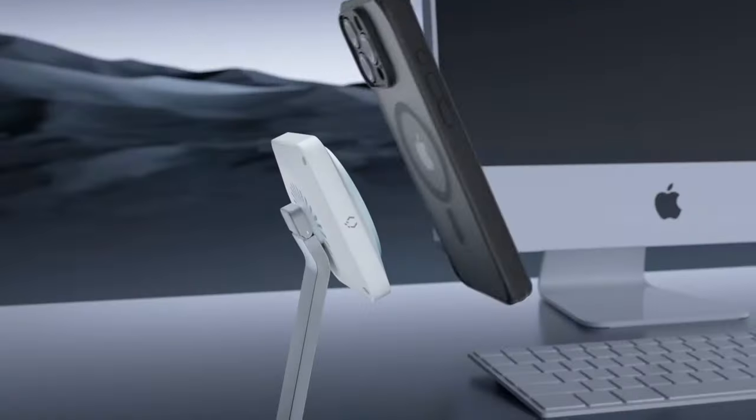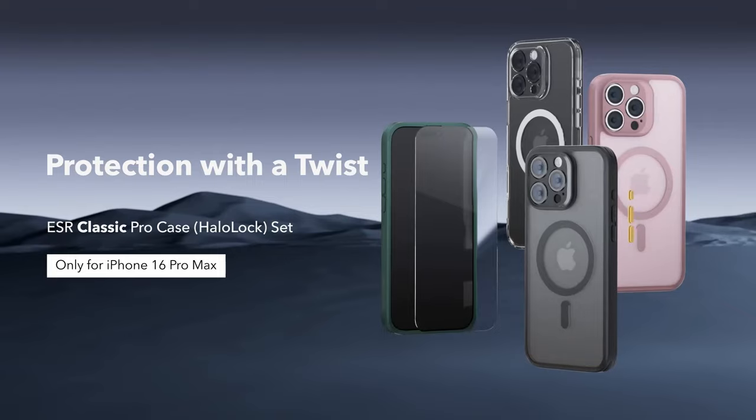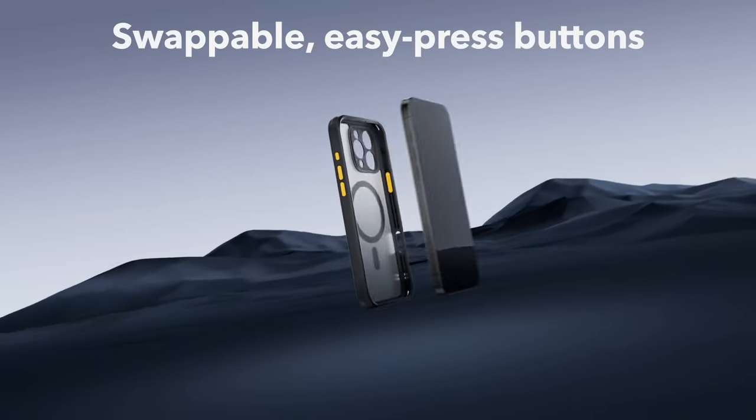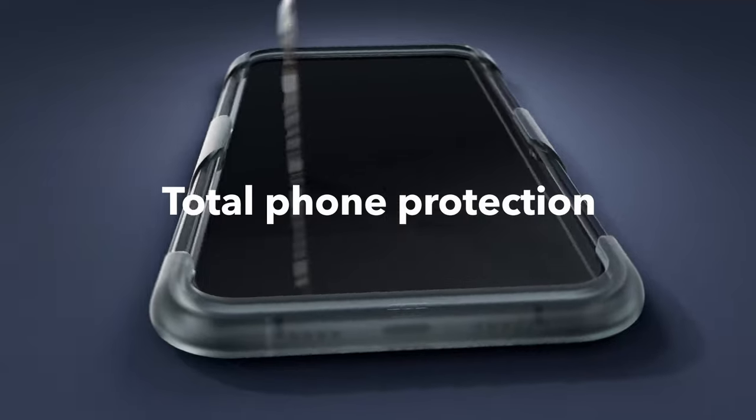So that was the video on the best iPhone 16 Pro Max cases. All the links are in the description — do check them out. Thank you!